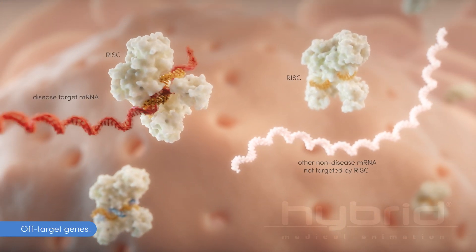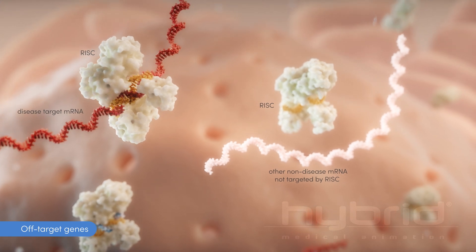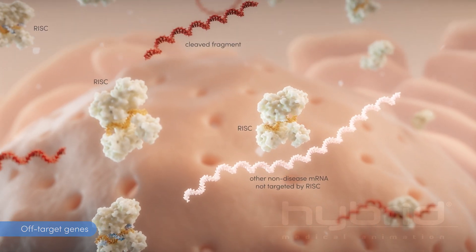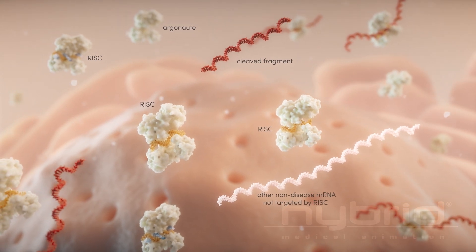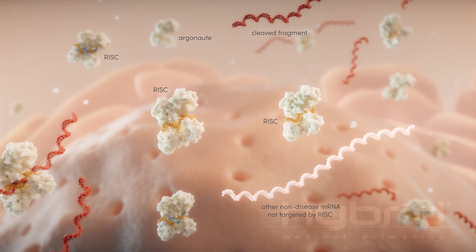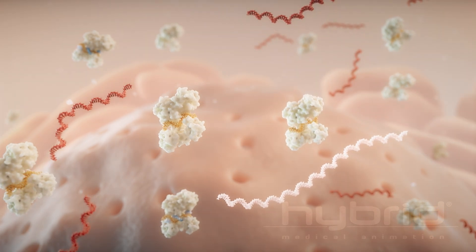And third, preventing the siRNA molecule from affecting off-target genes and otherwise avoiding interference with other cellular functions. Gene specificity is optimized by applying Arrowhead's strict off-target exclusion strategies to every siRNA investigational candidate.